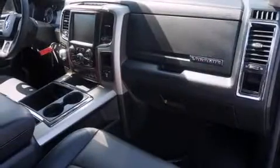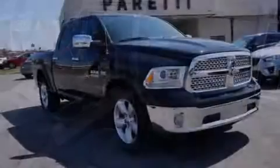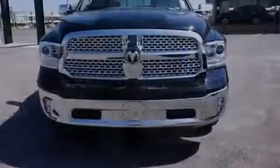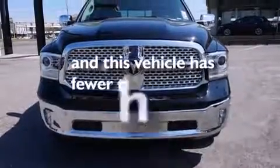A premium sound system, a leather wrapped steering wheel, rear curtain airbags, air conditioning, a pass-through rear seat, brake assistance technology, and this vehicle has less than 16,000 miles.